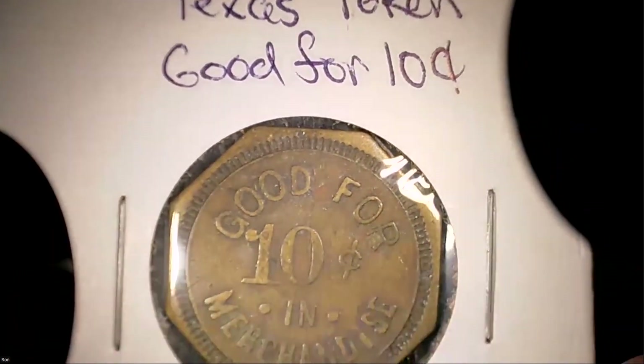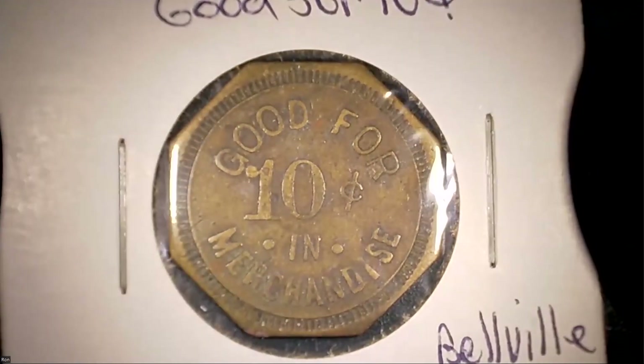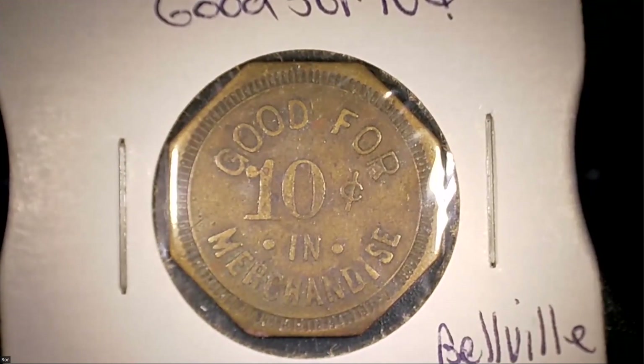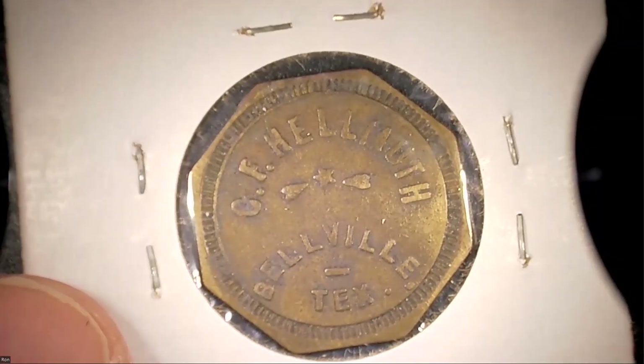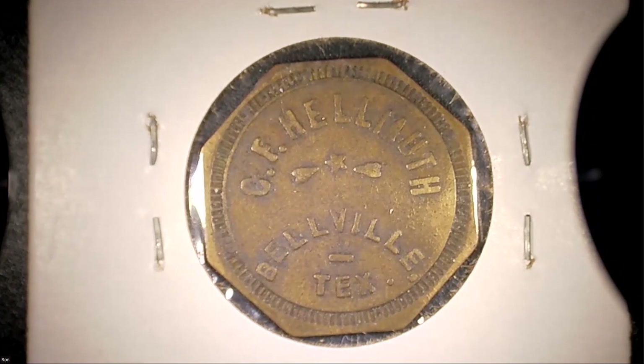Here's another good-for ten-cent token — this is CF Helmuth from Belleville, Texas. I like this one; it looks to be a brass token, a more hardy metal. These are probably from the 20s and 30s. Flip it over and you see 'CF Helmuth, Belleville, Texas' — don't know what they sold, whether it's tires, a gas station, or a general store, but it's an interesting token. You could do the research and find out.